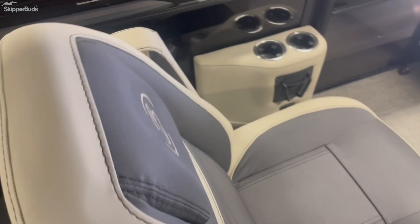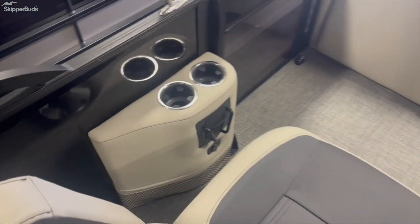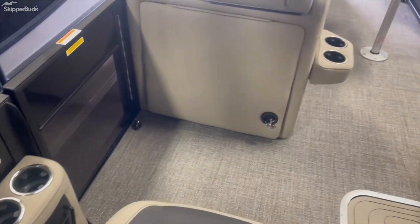This is a dual helm, or captain's chair, with a bottle holder with USB and lots of storage.